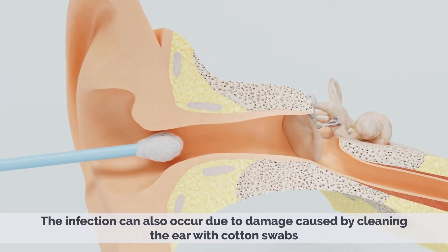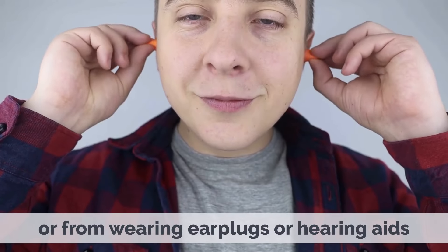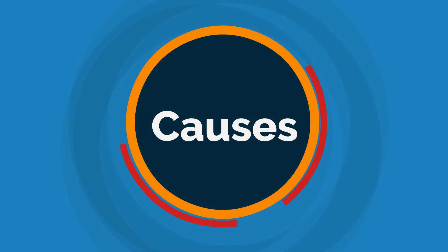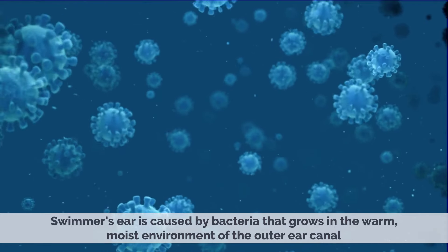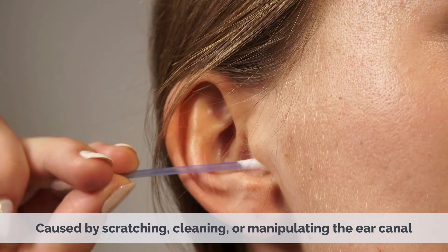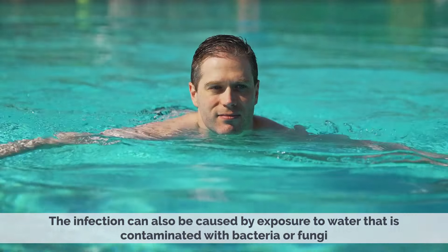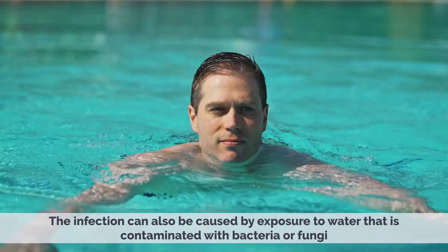The infection can also occur due to damage caused by cleaning the ear with cotton swabs or from wearing ear plugs or hearing aids. Swimmer's ear is caused by bacteria that grows in the warm, moist environment of the outer ear canal. The bacteria can enter the ear canal through tiny breaks in the skin caused by scratching, cleaning, or manipulating the ear canal. The infection can also be caused by exposure to water that is contaminated with bacteria or fungi.